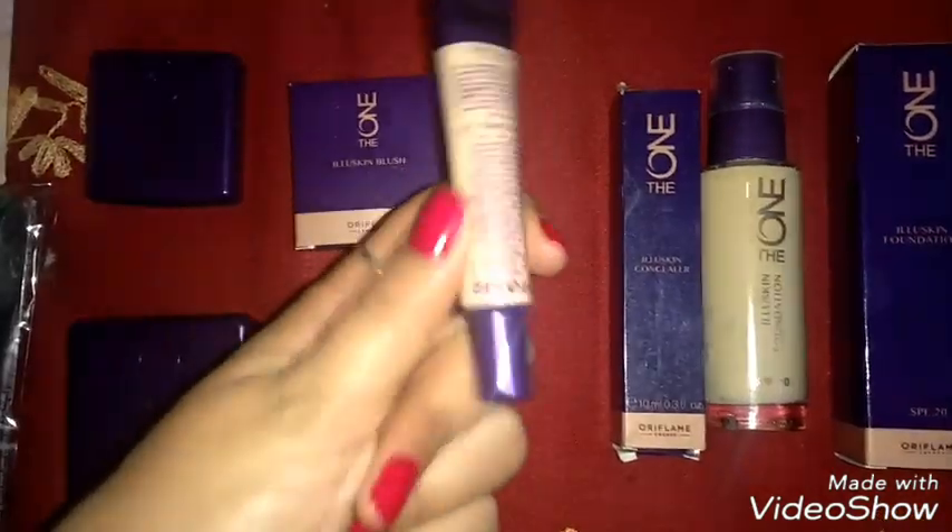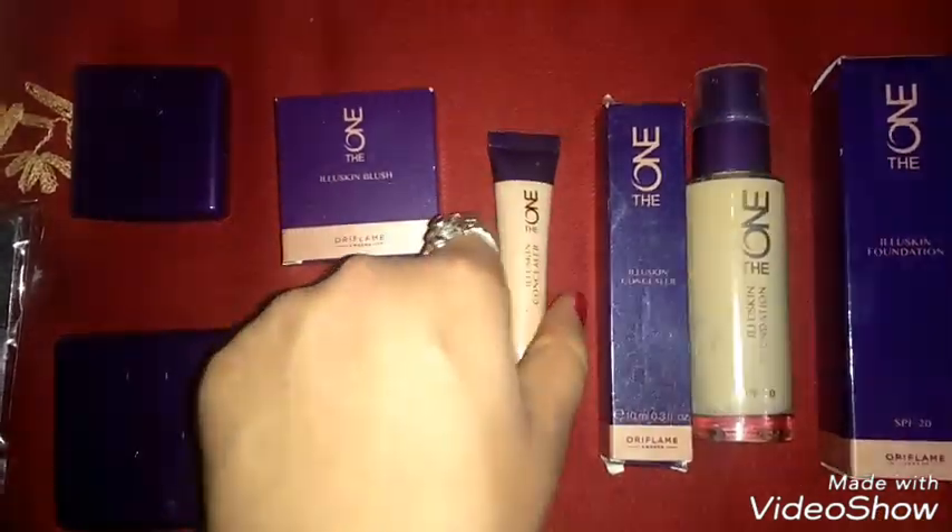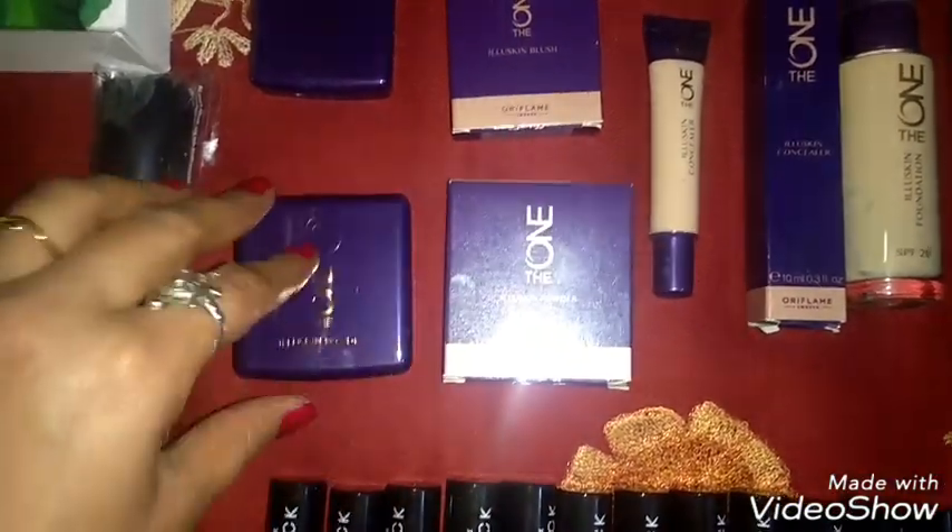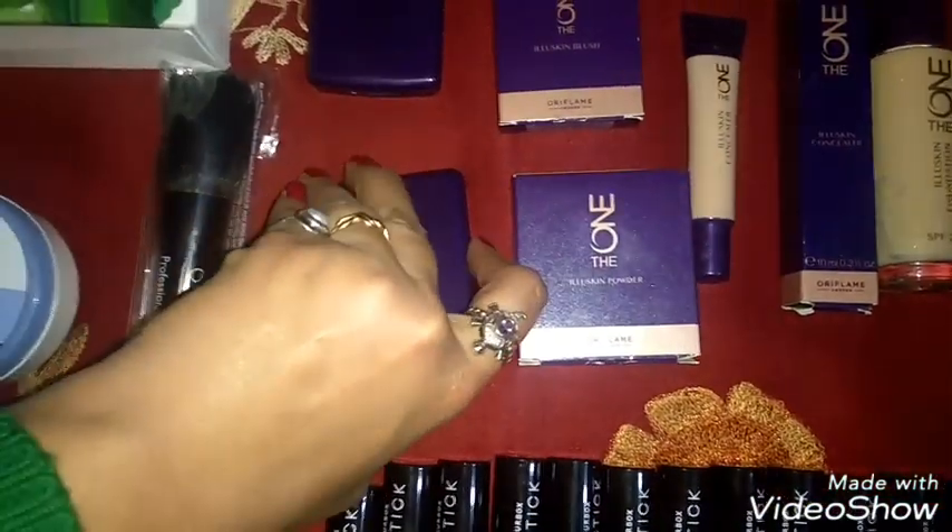This is the Dawan Illyue Skin Concealer in Nude Pink shade. Next is the Dawan Illyue Skin Powder — I have chosen the medium shade.